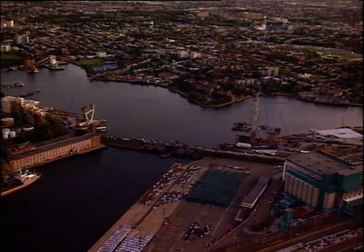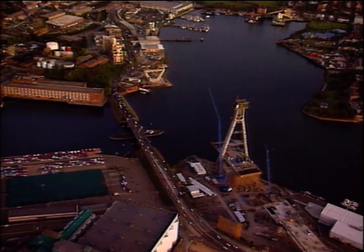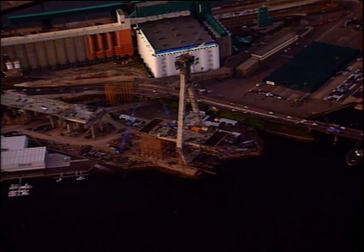Glebe Island Bridge — already Sydney's newest landmark, and when completed in 1996, will be one of the largest concrete cable-stayed road bridges in the world.